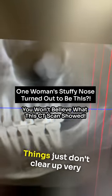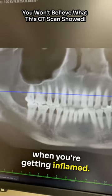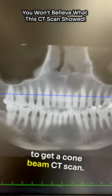Have you had a stuffy nose? Things just don't clear up very well, and it seems to get worse when you're getting inflamed. Well, you really need to get a cone beam CT scan.